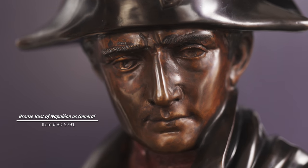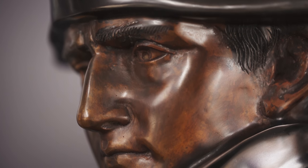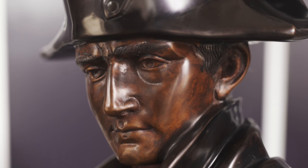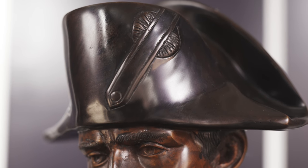Skillfully crafted of bronze, this bust of Napoleon as general is a remarkable tribute to one of history's most famed figures. This sculpture captures the renowned general's grand and determined spirit, his draped cloak, furrowed brow, and stately bicorn hat.